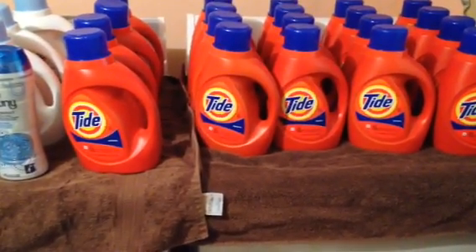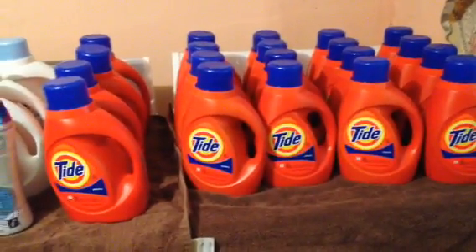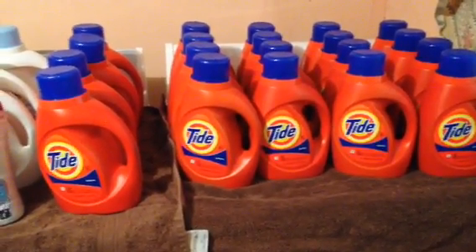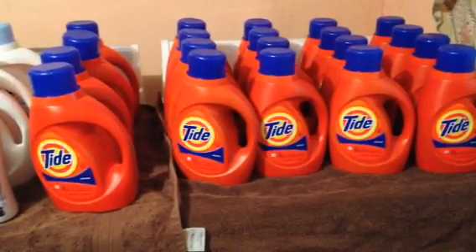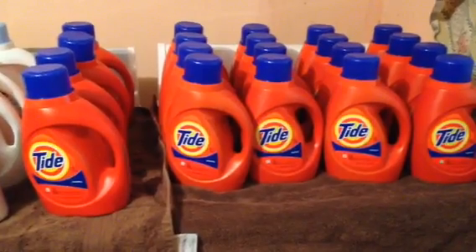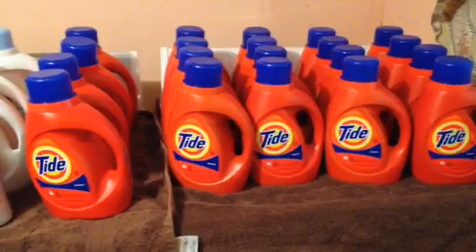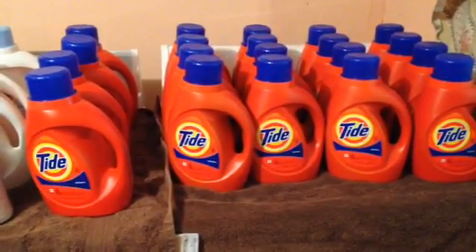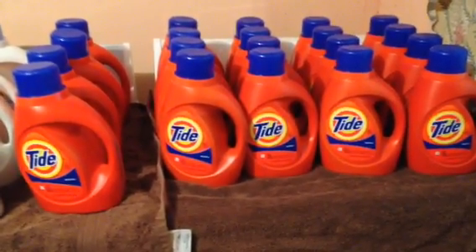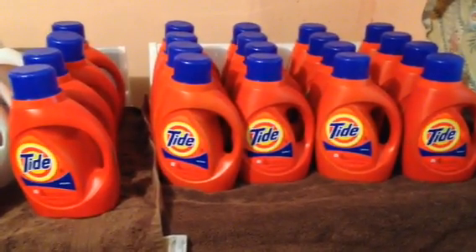The cash card deal is running two weeks, I think. The Tide is on sale for $5.94 and the deal is spend $30, get a $10 cash card. So you're buying in increments of five, which puts you at $29.70. We have a $2 off one coupon, so you're using five of those. Your mileage may vary because it says four like coupons per day, so your cashier may or may not let you use five.